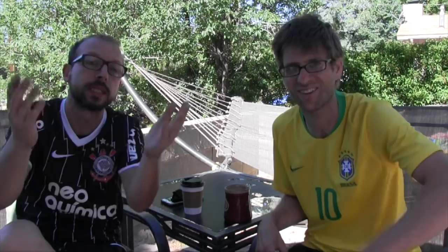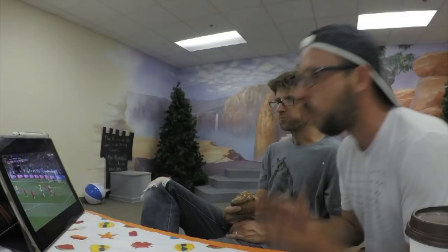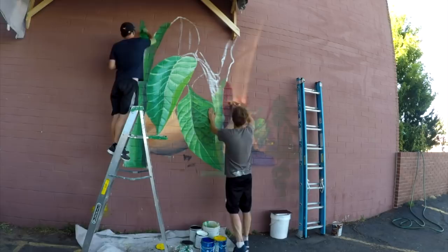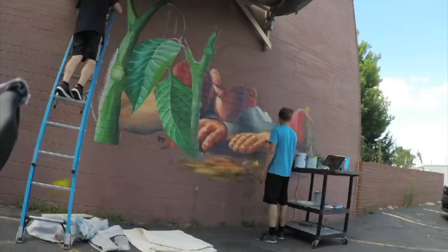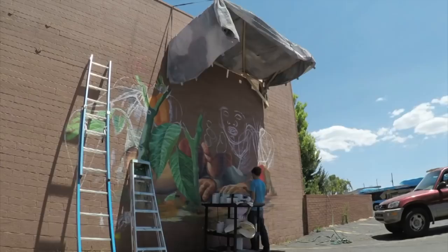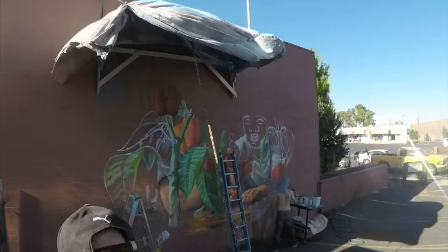We're wearing our soccer shirts. Daniel turned me on to this — he bought me a Brazil number 10 jersey as a gift. It's been a good conversation starter. Fernando is rooting for Mexico, and Daniel is representing Brazil. Daniel is wearing a Corinthians shirt, which is the biggest soccer team in the world — in Brazil they're at the top and the majority of the population loves that team.